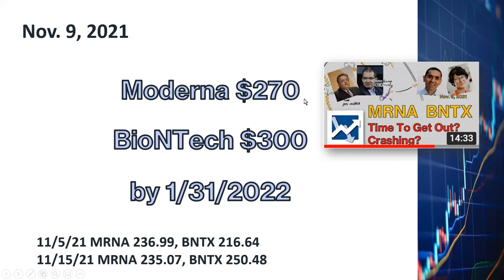My short-term price target for Moderna is $270 and for BioNTech $300, to be reached by the end of January 2022, which is about two months from now. When I published the video, the Moderna closing price was at $236 and BioNTech at $216.